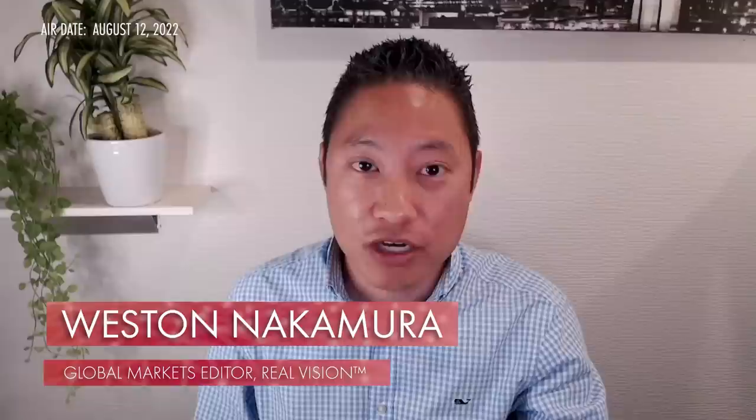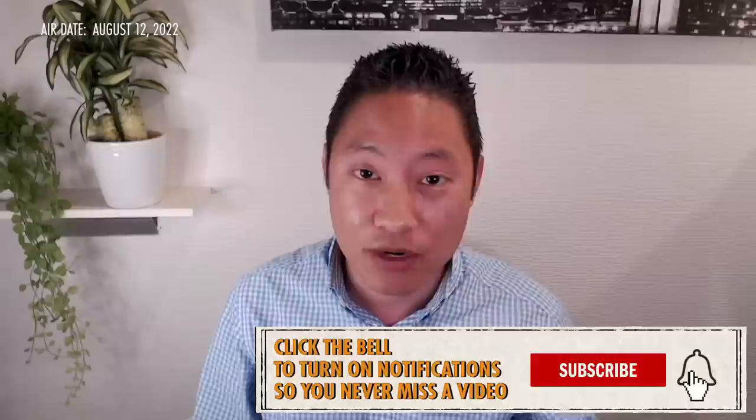Hey everyone, Weston Nakamura from Real Vision in Tokyo. First, I want to sincerely thank you all for watching, subscribing, liking, sharing all of our various content, but most of all thank you for proactively engaging with all of us. We hear you. Real Vision is not a one-way presentation — this is a conversation starter, and we all benefit from your interaction and engagement via your questions and responses.